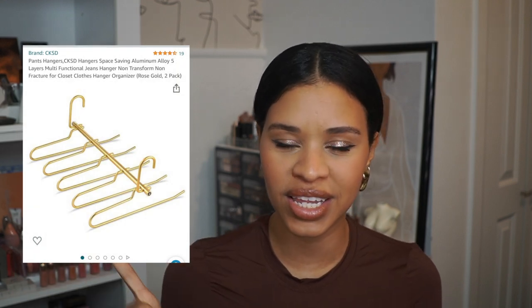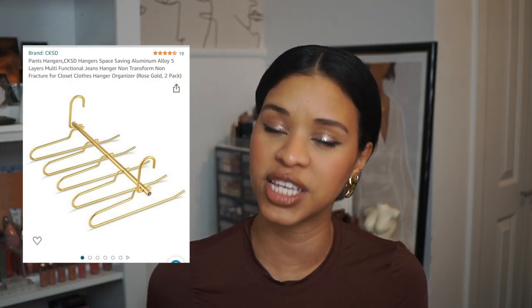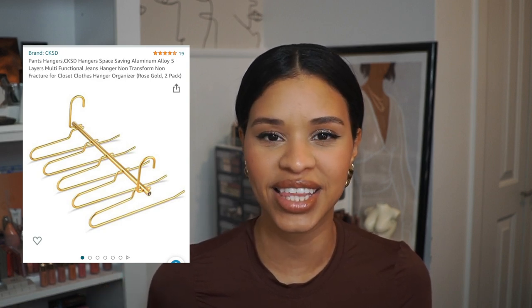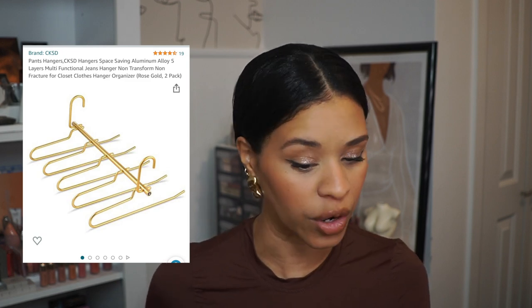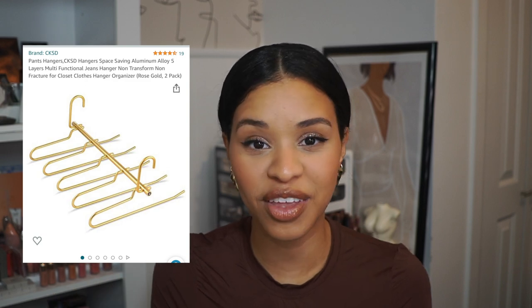Moving into fashion — first is a hanger specifically for pants. You can literally layer all your jeans on it, which maximizes space while also allowing you to view all your pants at once. That's amazing for creating outfits. I like putting it on my clothing rack so I can easily see what pant options I have to work with.